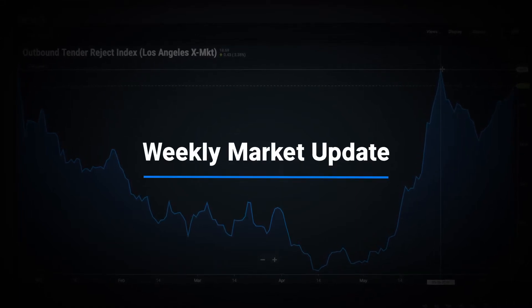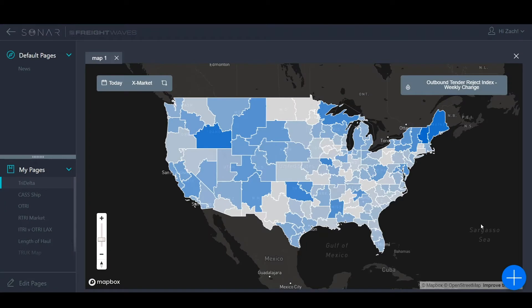Hello, and welcome to this week's weekly market update for the freight markets using Sonar. I'm your host, Zach Strickland. This week, we're going to recap what we've seen at the end of the quarter as we close out June, dive into what we're seeing right now in the market, maybe a little bit of prognostication as we look ahead, and also give you a quick preview of some of the new toys available in the latest Sonar release.